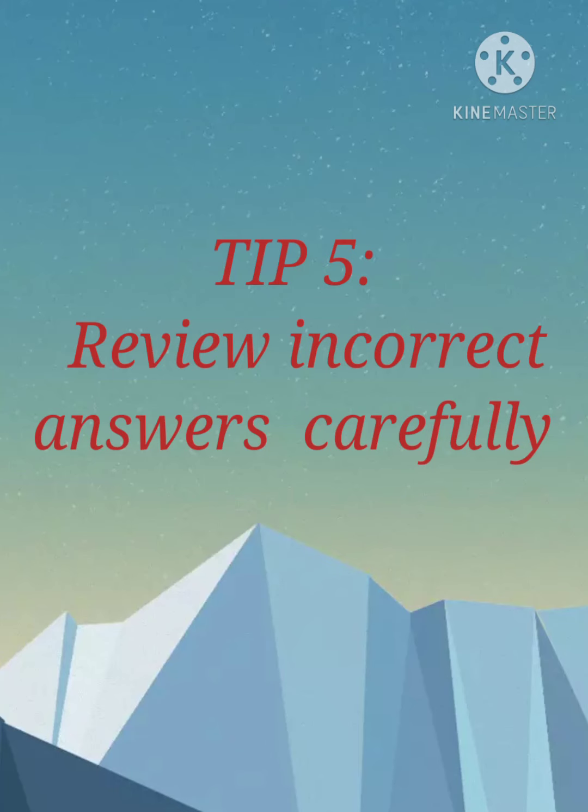Tip 5: Review all your incorrect answers carefully. Look at whatever wrong answers you got — review them very carefully so you can see your mistakes and not repeat them.